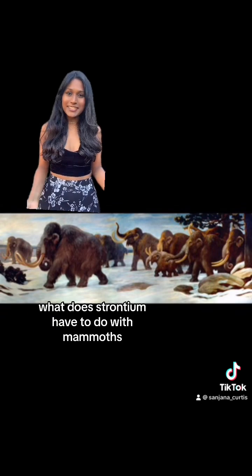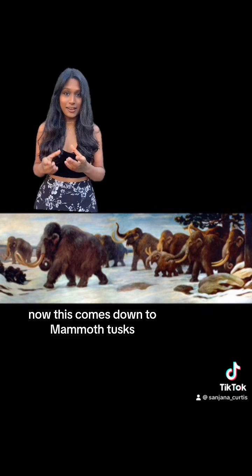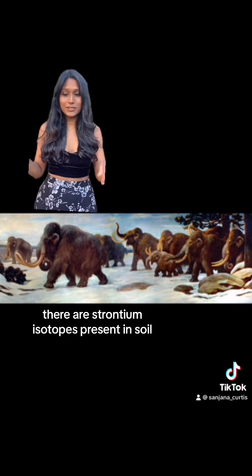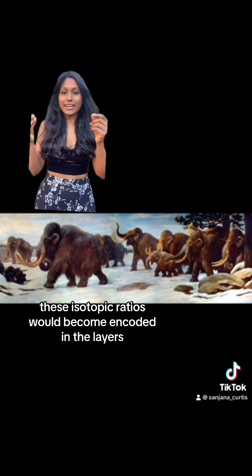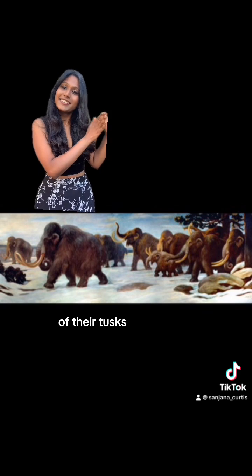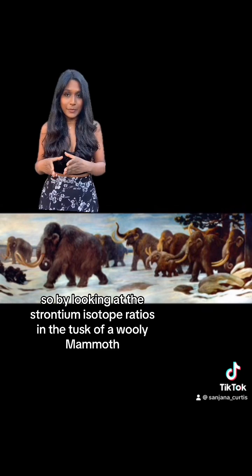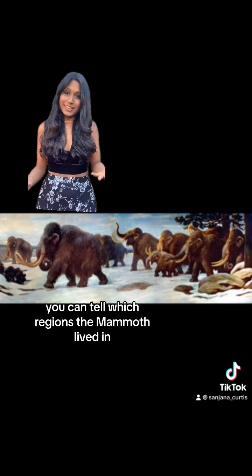What does strontium have to do with mammoths? This comes down to mammoth tusks. Mammoth tusks grow in layers, similar to tree rings. There are strontium isotopes present in soil, and when mammoths would move around and eat, these isotopic ratios would become encoded in the layers of their tusks. So by looking at the strontium isotope ratios in the tusk of a woolly mammoth, you can tell which regions the mammoth lived in.